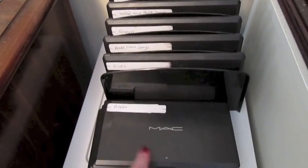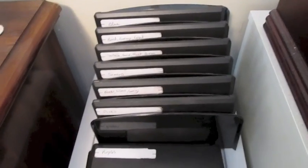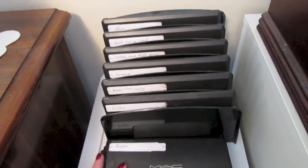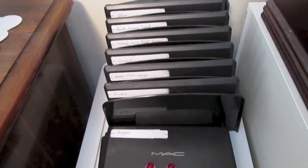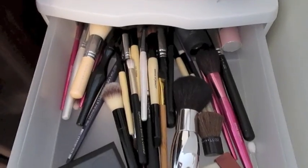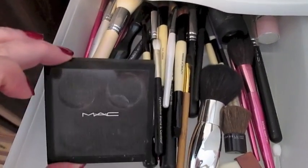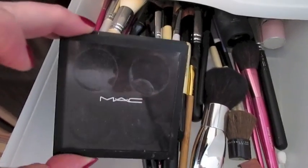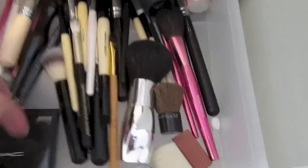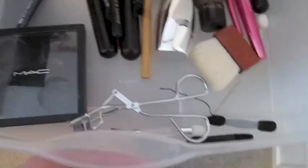Over here is a stack of Sterlite containers, and on top are a bunch of MAC palettes divided by color — purple, brown, pink, green, and so on. I find it easier to organize them that way so if I'm looking for a certain MAC eyeshadow I can just grab the right color. Inside the first drawer are brushes I don't really use right now, plus an empty MAC quad for travel. There's also an eyelash curler that never gets used because I don't like to curl my lashes.